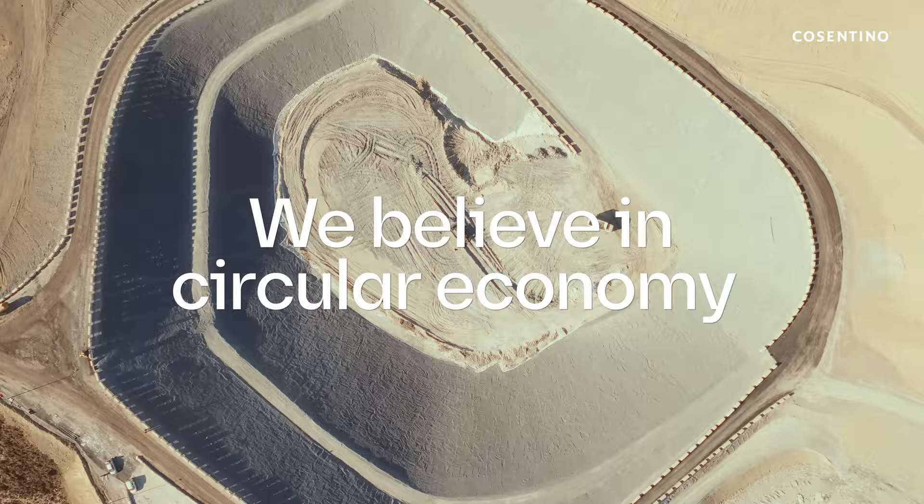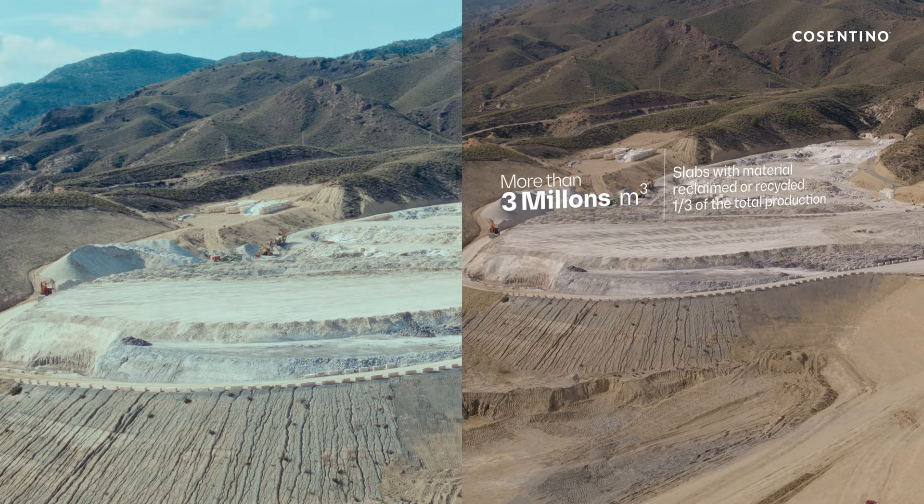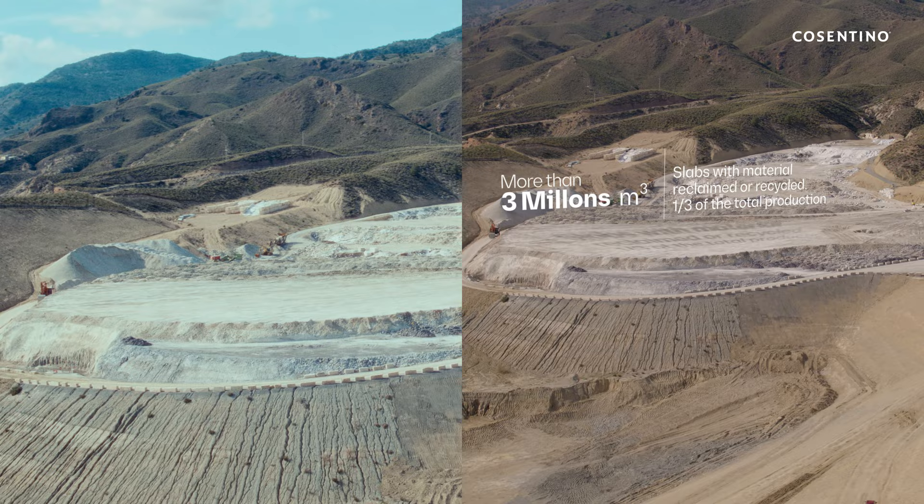The waste of the present becomes the resources of the future. One third of our production includes reused and recycled materials, making us the only company in the industry with its own waste management and treatment plant.